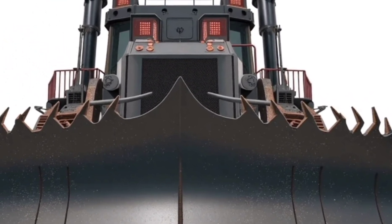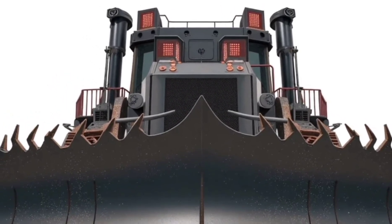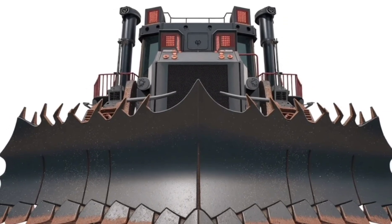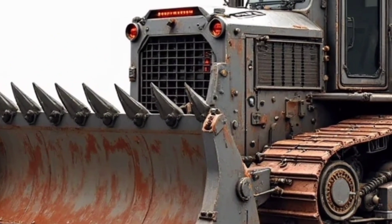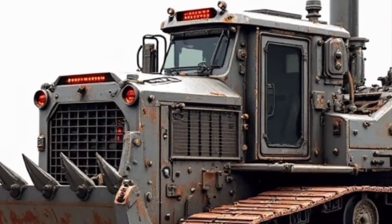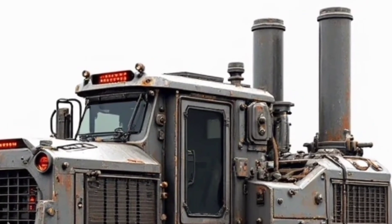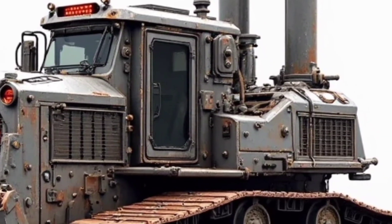Powering this monster is a high-torque diesel engine, delivering jaw-dropping force to the hydraulics and drive system. The exhaust stacks tower above the cab, venting the engine's deep roar into the open air — a sound that speaks of unstoppable capability. With every rev, you can feel the muscle beneath the metal. It's not just about horsepower; it's about sustained, relentless pushing power that keeps working day after day, year after year.